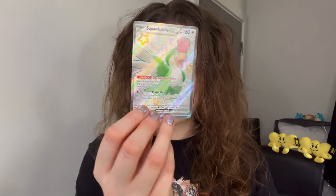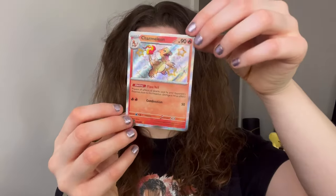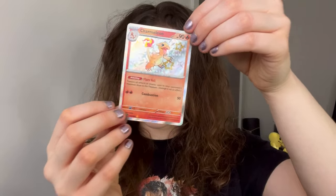We got some really nice hits from the tin. We got the Squawk Billy EX — not too sure if I've got this one but a very nice card nevertheless. And the Charmeleon — I definitely don't have this and I reckon that's quite a rare one, so I'm very glad to add this one to my collection. Now we're gonna open the booster bundles.